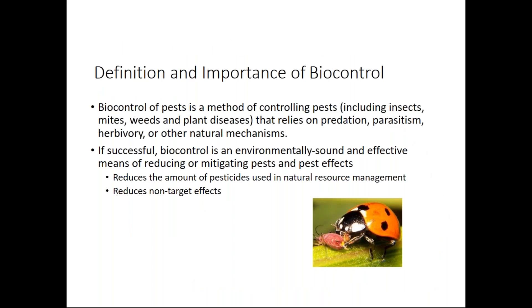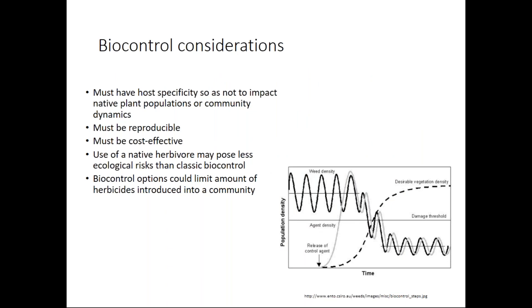Biocontrol relies on predation, parasitism, herbivory, or other naturally occurring mechanisms to control your pests. This allows us to reduce the amount of pesticides and potentially reduce non-target effects. Something important to understand about biocontrol is that it doesn't necessarily eliminate your pest — it knocks it back down to below nuisance levels. That's really the key. That's the idea of one for the blackbird, one for the crow. If you are maintaining your garden so that pests are not a nuisance, you are doing fine. So getting rid of the idea of total elimination of pests is really important when thinking about biological control.